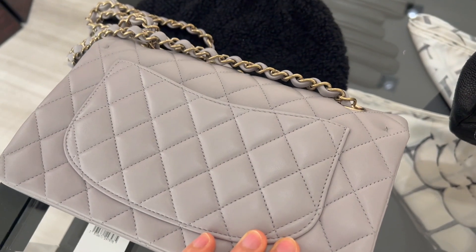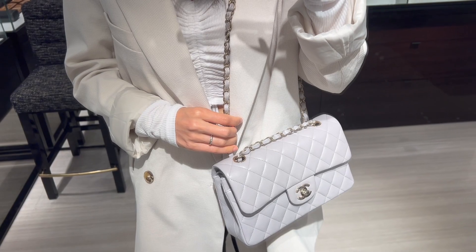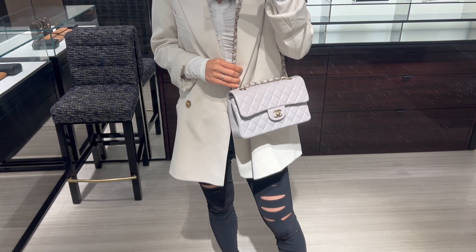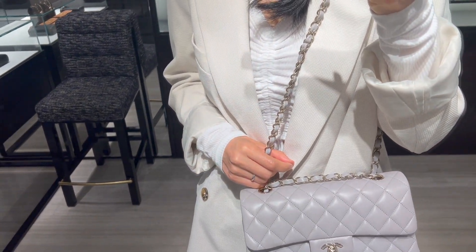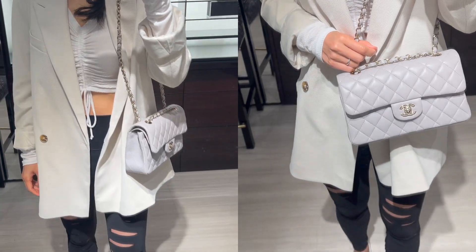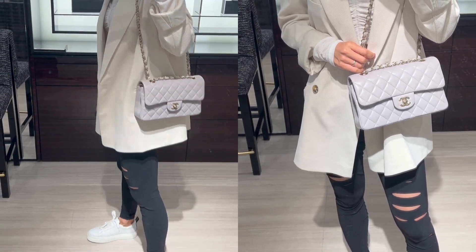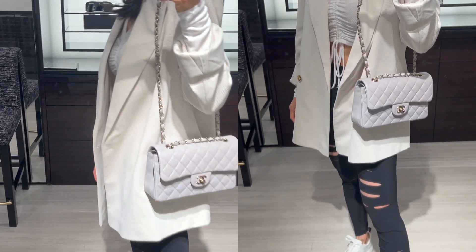Do you remember the 22A dark gray classic flap from my Chanel 22A shopping vlog? I wasn't too crazy about that gray. Compared to that one, this gray feels really light — to the degree that it can look like ivory under certain lighting. I know it's a beautiful bag, but my heart didn't skip a beat. I think I love my white classic flap way more and I hope to get it back soon. What do you think of this shade of gray?